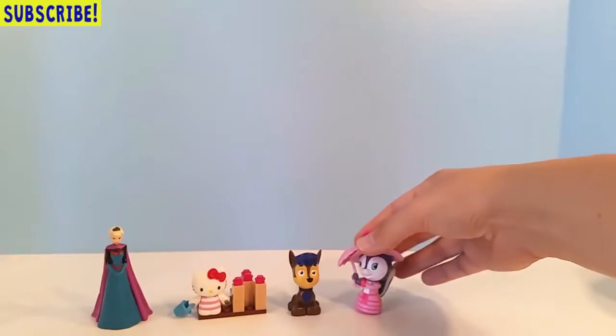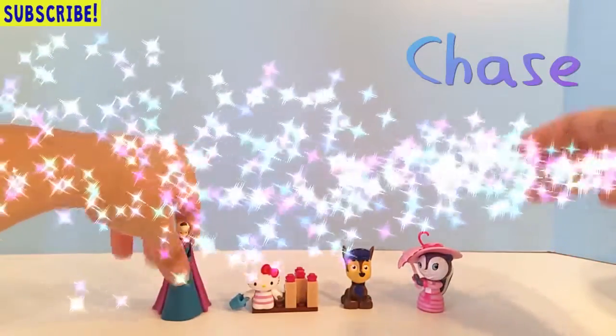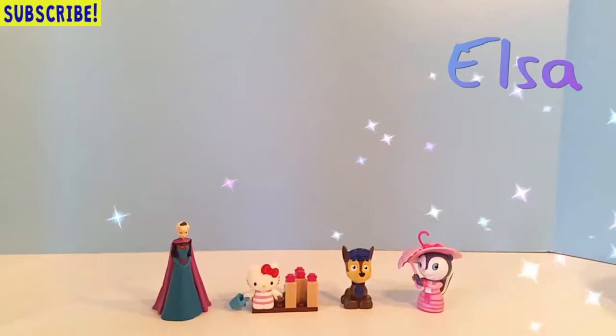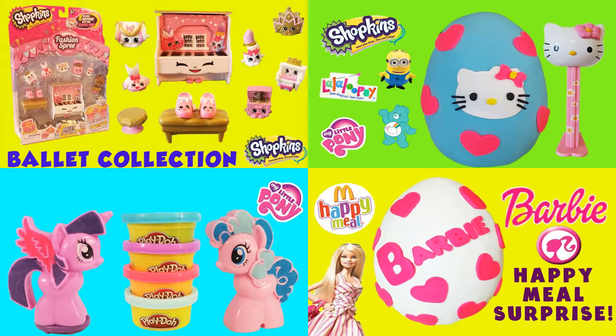So today we got Priscilla, Chase, a Hello Kitty Mega Blocks set, and Elsa — I'd say it was an awesome surprise egg! If you liked the video, please click the like button below. If you're not already subscribed to our channel, please do so now so you can watch this and other cool videos. We put out videos almost daily — bye bye for now! To watch more fun videos, click on the thumbnails, or click the surprise video button.